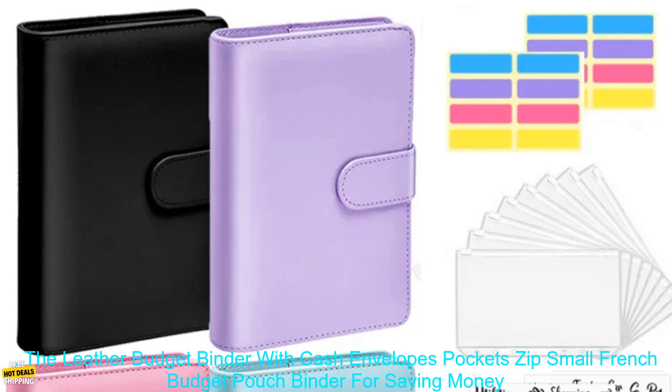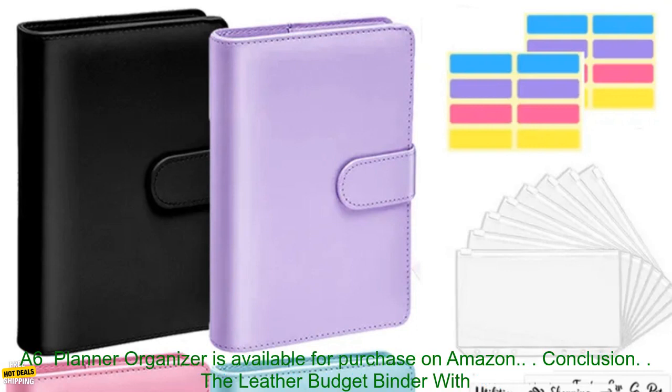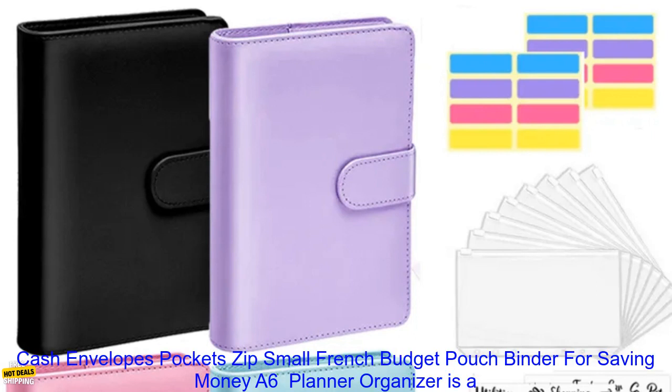Where to buy. The Leather Budget Binder — A6 Planner Organizer is available for purchase on Amazon.